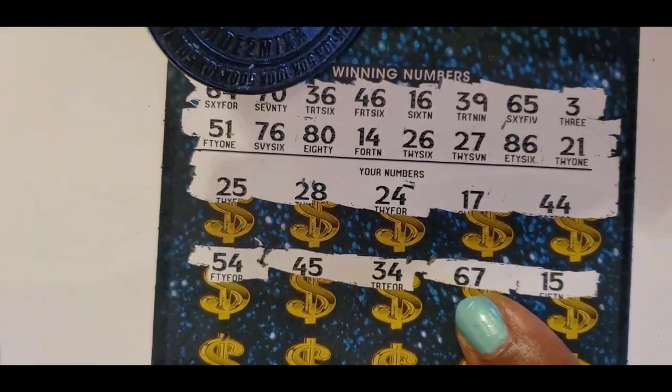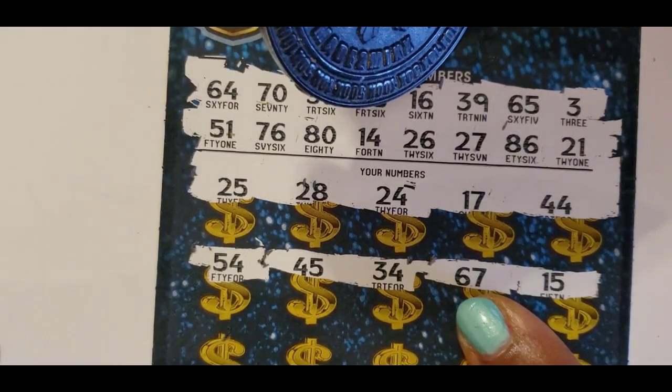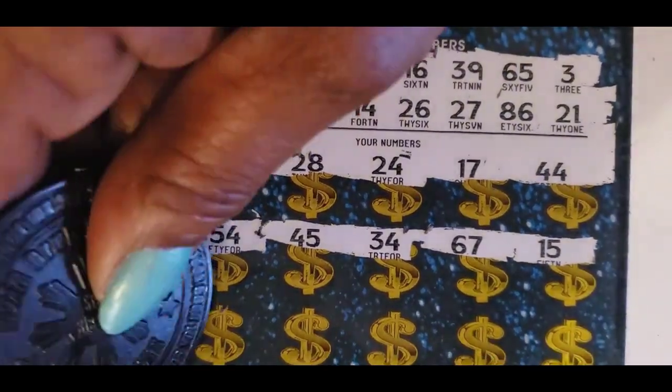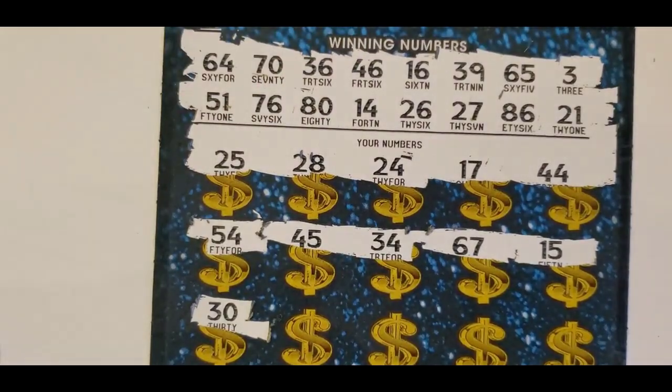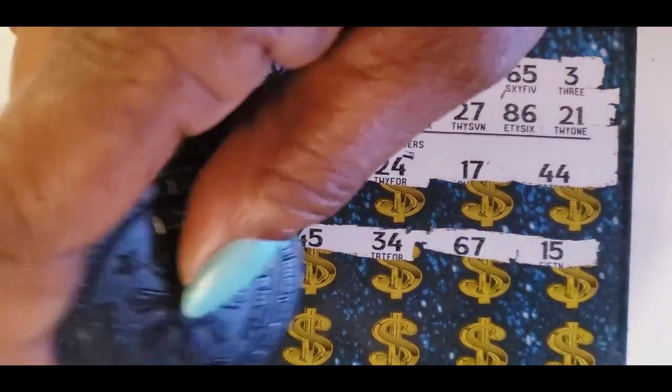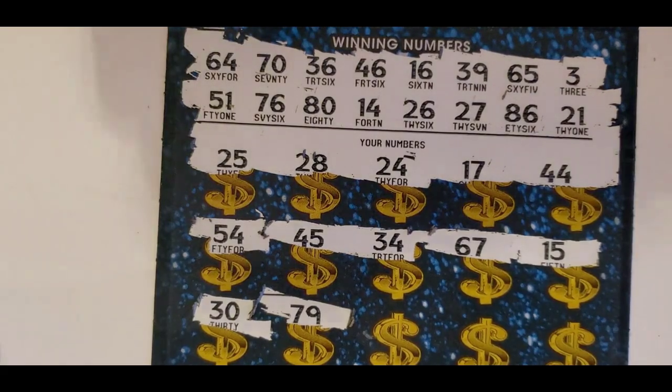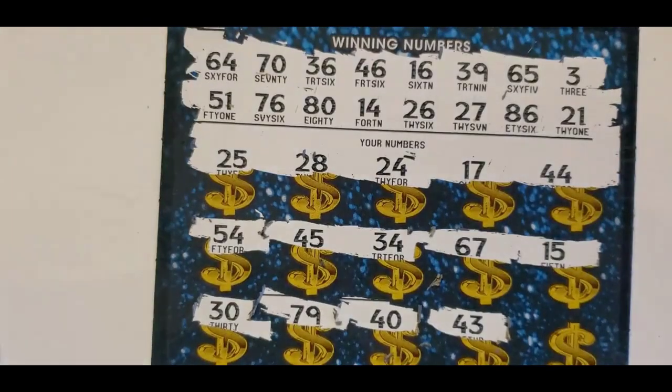We have a 16! We have a 65, 30. We have 70 and 80. Those are the only numbers we have with a zero. 79. 76 and 70. 40 and 43.